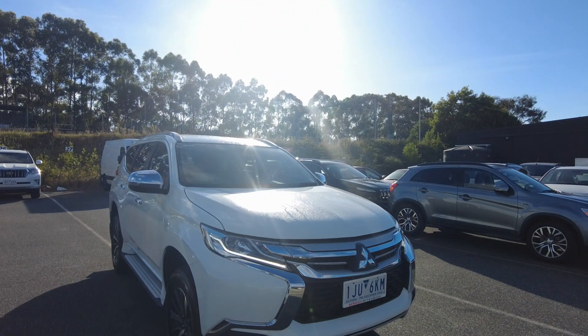Hi everybody, it's Devon here from Beric Mitsubishi. Today I'll be telling you about our business here, and I'll also be giving you guys a 360 video on the 2017 Pajero Sport.